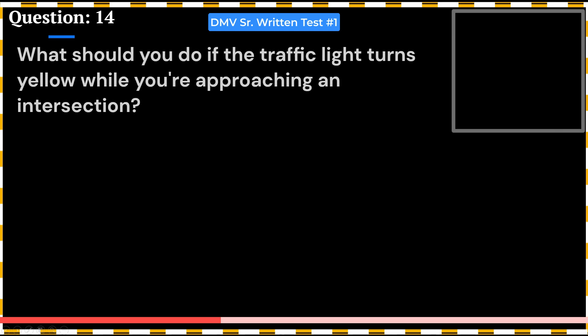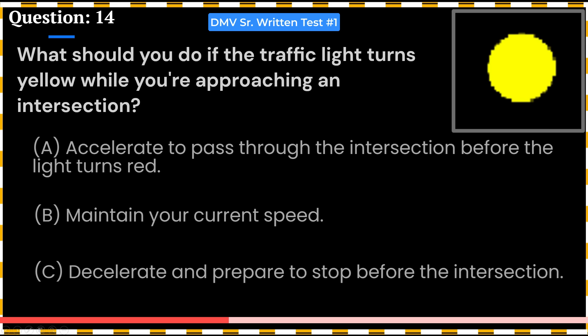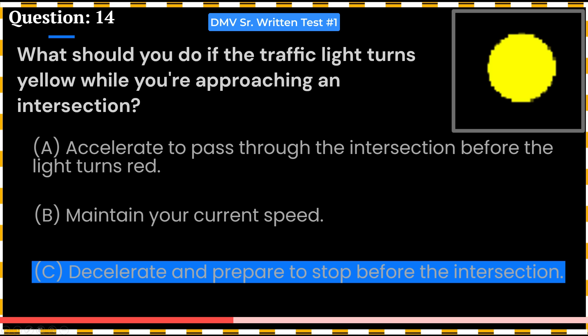What should you do if the traffic light turns yellow while you're approaching an intersection? A. Accelerate to pass through the intersection before the light turns red. B. Maintain your current speed. C. Decelerate and prepare to stop before the intersection. Answer: C. Decelerate and prepare to stop before the intersection.